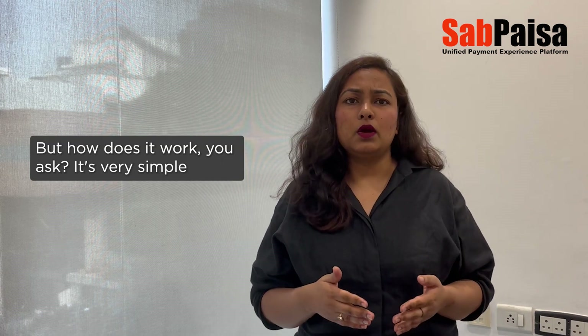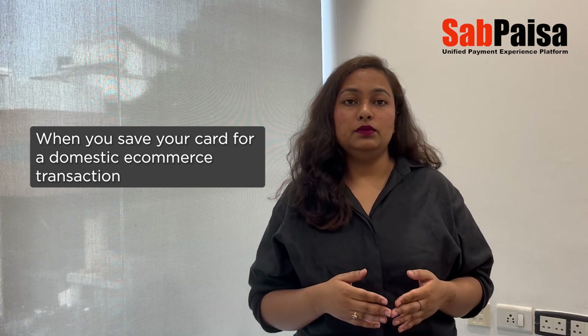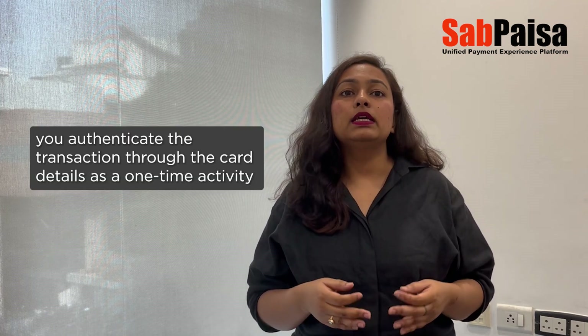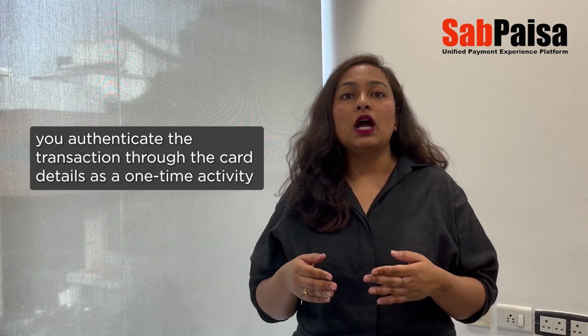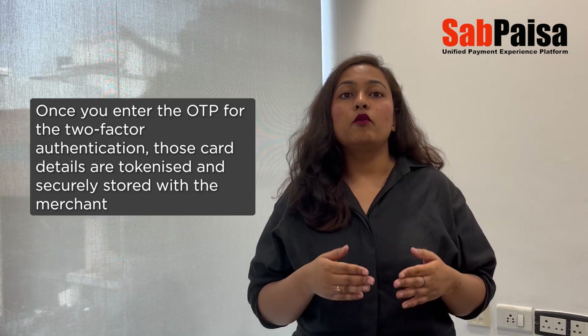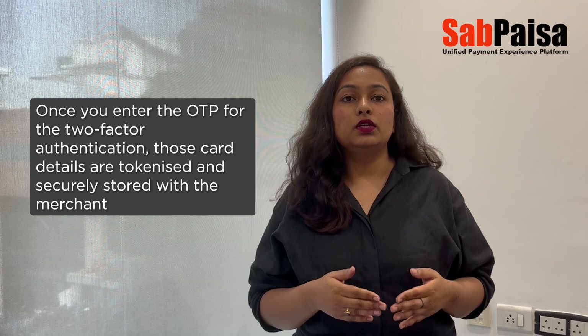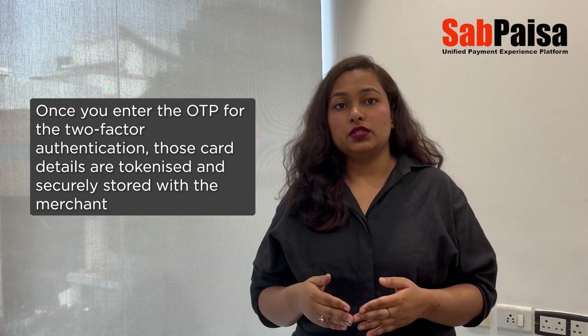But how does it work? It's very simple. When you save your card for a domestic e-commerce transaction, you authenticate the transaction through card details as a one-time activity. Once you enter the OTP for the two-factor authentication, those card details are tokenized and securely stored with the merchant.